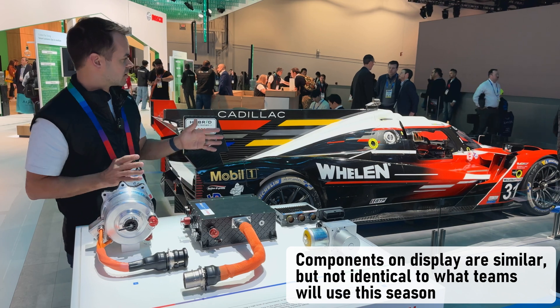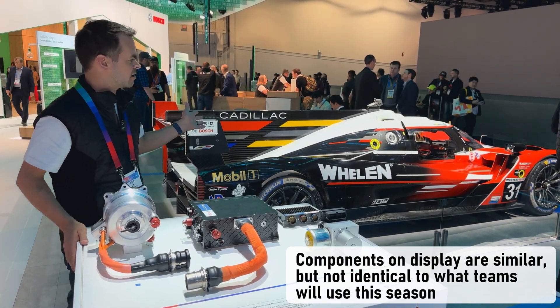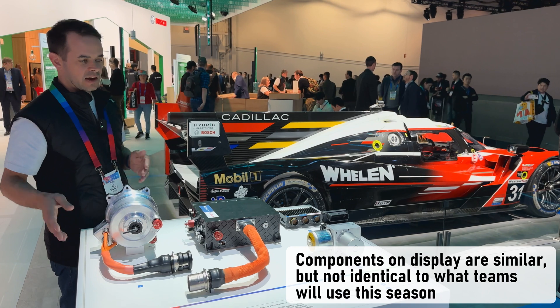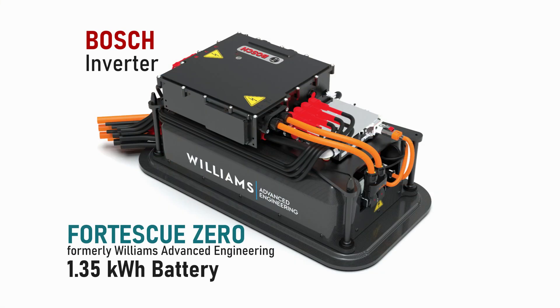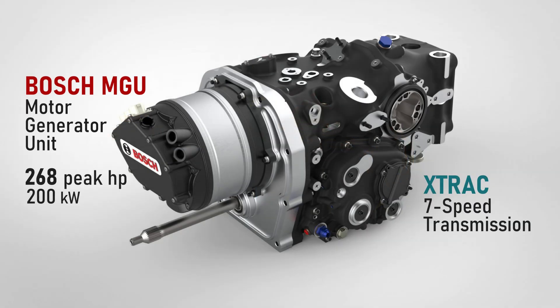Similar components can all be found in the current generation LMDH race car over here — the Cadillac example. In addition, with the high-voltage battery from our partner Fortescue, all these components are providing hybrid functionality on this race car. The motor is essentially mounted on the gearbox, providing electric operation as well.